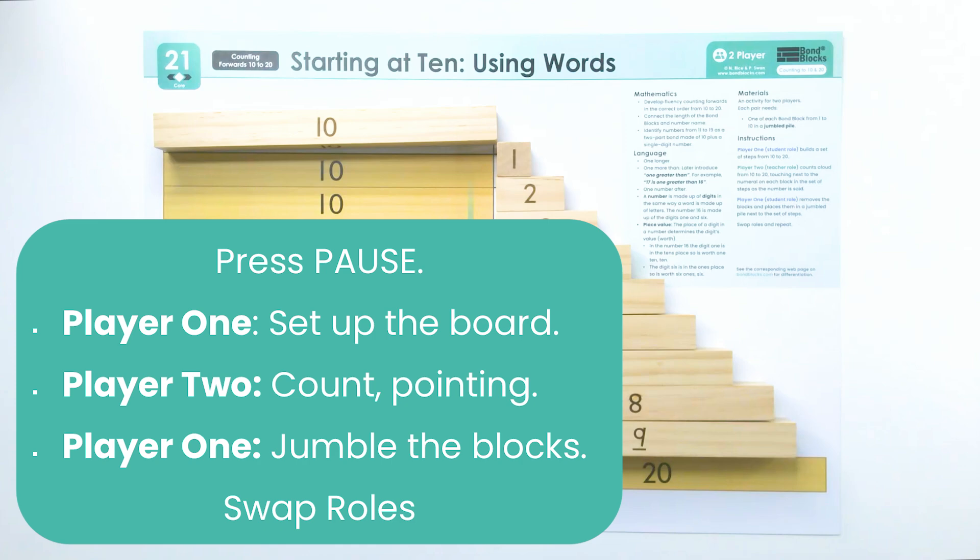Now it's your turn to count from ten to twenty. Player one will set up the board, player two will count pointing, then player one will jumble the blocks and you'll swap roles. Your teacher and a student will demonstrate this for you now. Remind them to hold that sound when they say the teen numbers.